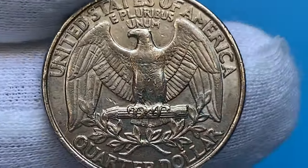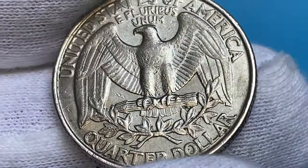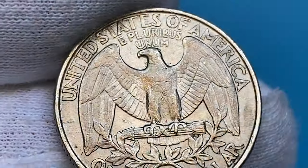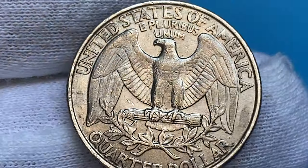However, in higher uncirculated grades — especially those featuring distinct visors on the eagle's chest — they can command pretty nice premiums. According to PCGS, in MS-65 and MS-66 it becomes a little scarce but still available by the hundreds if not thousands.